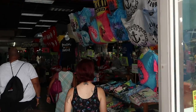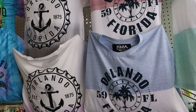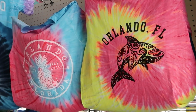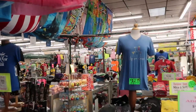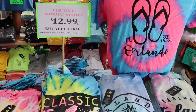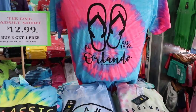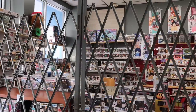Right off the bat you're noticing some Orlando Florida t-shirts — definitely good take-homes. I love the tie-dye shirts, like this one with the dolphin and this one with a pineapple and a sea turtle. Tie-dye shirts are $12.99 or buy three get one free — that is a really good deal.